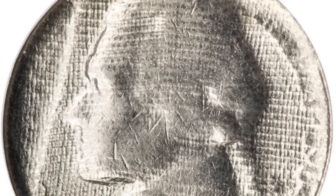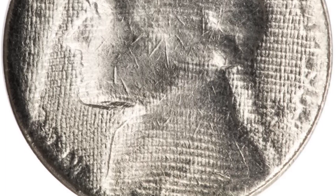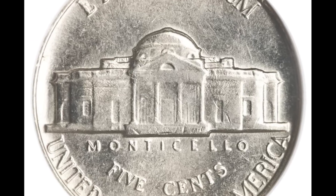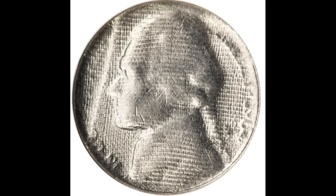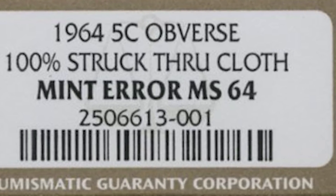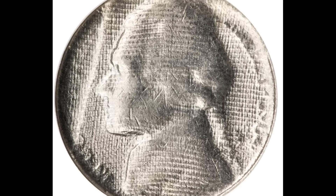Here's another struck-through error. This nickel was struck through a cloth, and the reverse shows no sign of the error at all. Despite the lack of detail on the front, this coin still graded mint state 64 by NGC. This rare struck-through error sold at auction for $862.